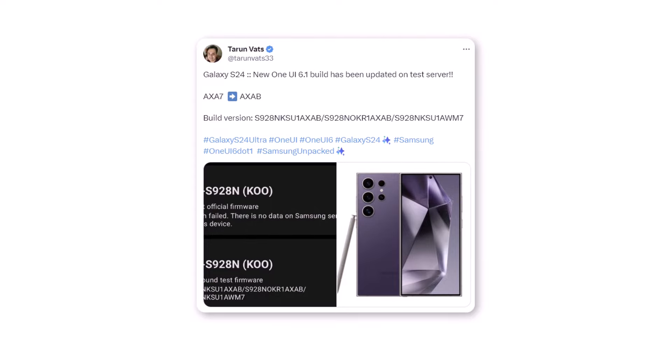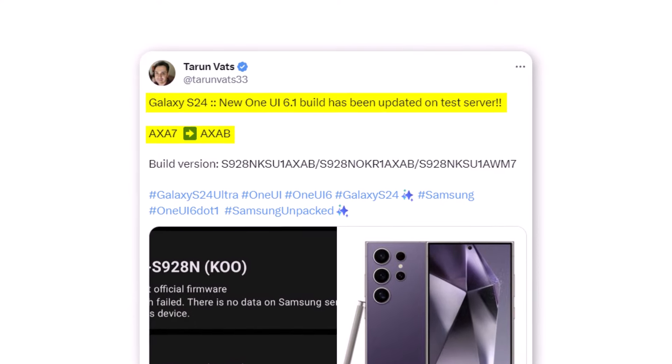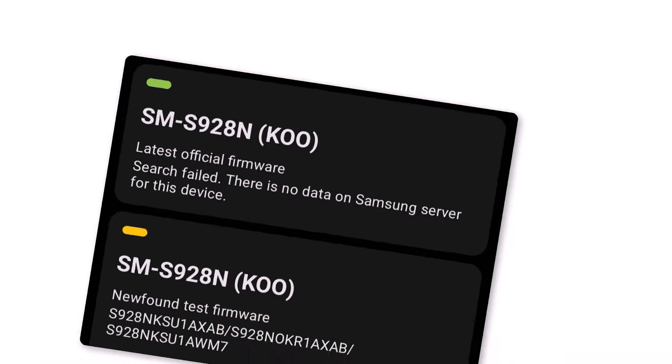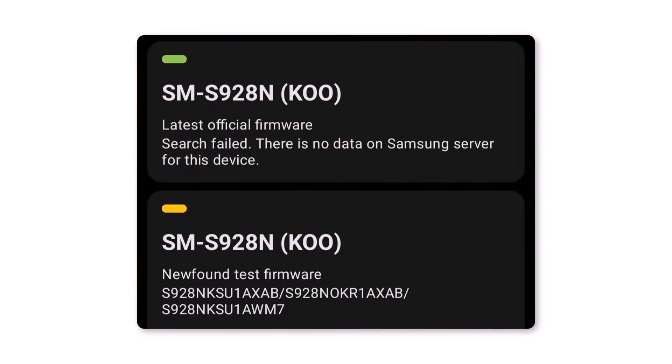A recent report indicates that a new One UI 6.1 build upgraded from AXA7 to AXAB is currently undergoing testing on the server. The build version can be found in Tarun Vaz's tweet. This suggests that the much anticipated update is nearly here and users can expect to see it very soon.